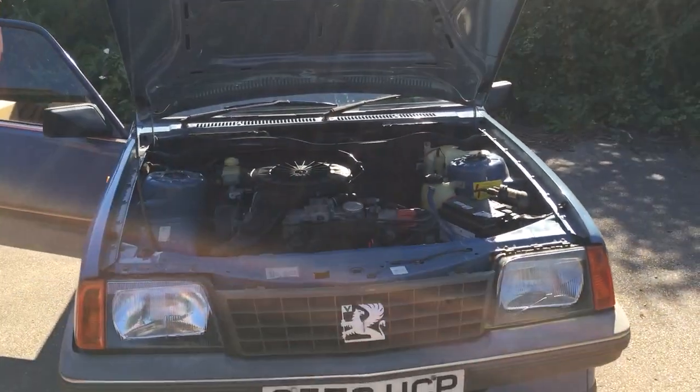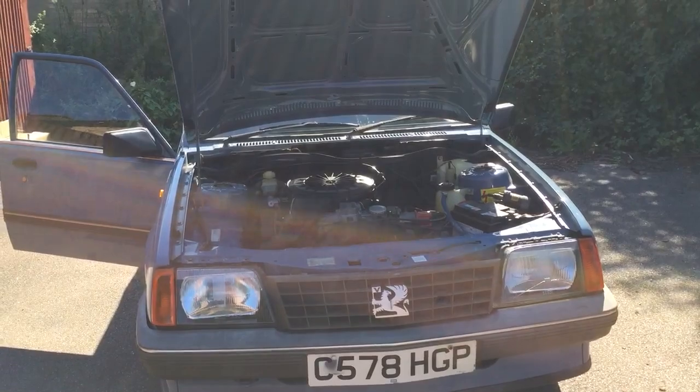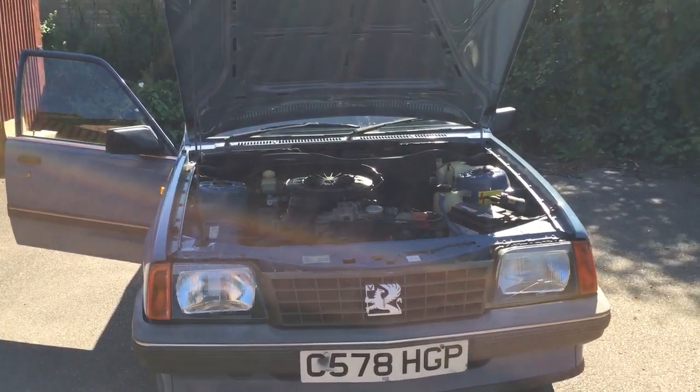There we go, that's a quick walk around on a 1986 Cavalier. Great little find.